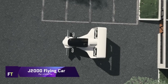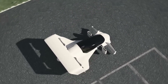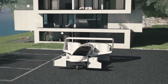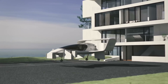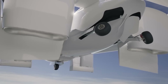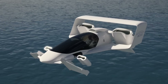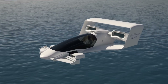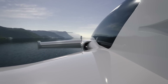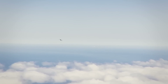An innovative idea from Jet Optera is the J-2000 Flying Car. This small, streamlined machine can outpace a race car. Vertical take-off and landing are within the J-2000's capabilities, as are top speeds of 200 miles per hour. A long-distance traveller or air taxi service could use it because of its 200-mile range. The J-2000 is revolutionary among vertical take-off and landing planes because it forgoes propellers in favour of a novel Fluidic Propulsion System.